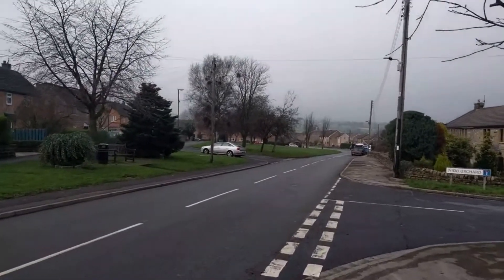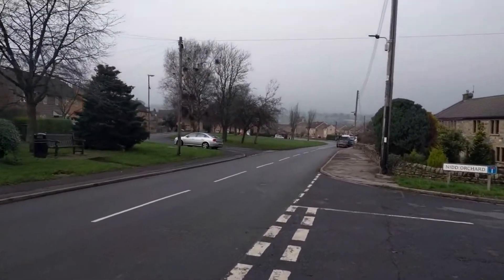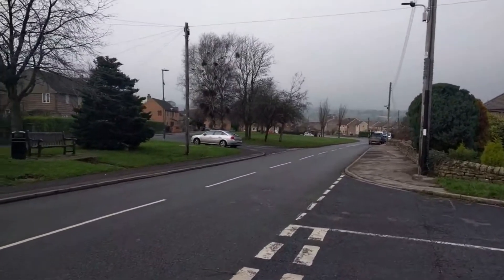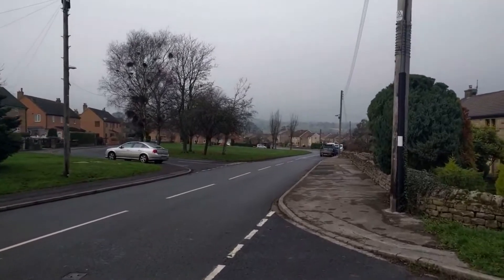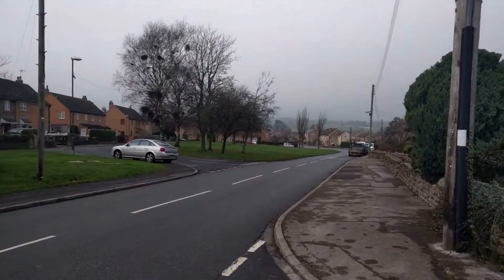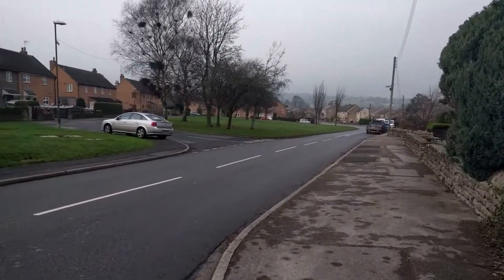What I'm walking up on here is the village green. Basically it's the center point of the village. A lot of people walk through here on their way to and from places.